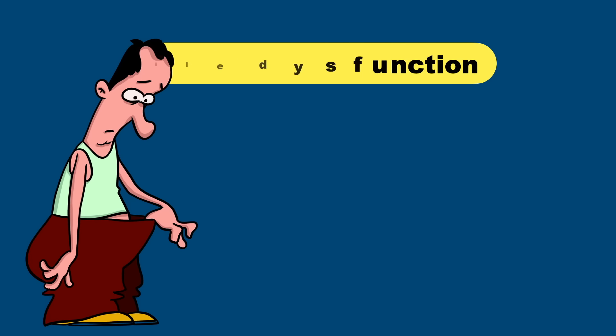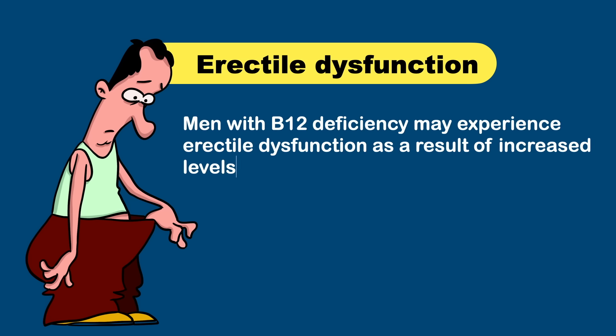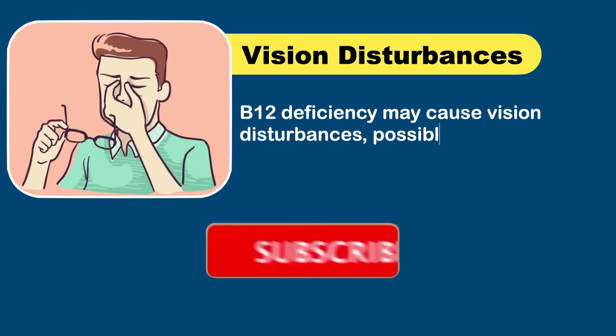Men with B12 deficiency may experience erectile dysfunction as a result of increased levels of homocysteine in the body. Additionally, B12 deficiency may cause vision disturbances, possibly due to damage to the optic nerve.